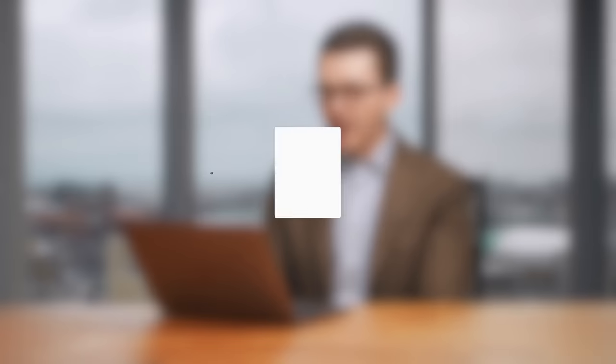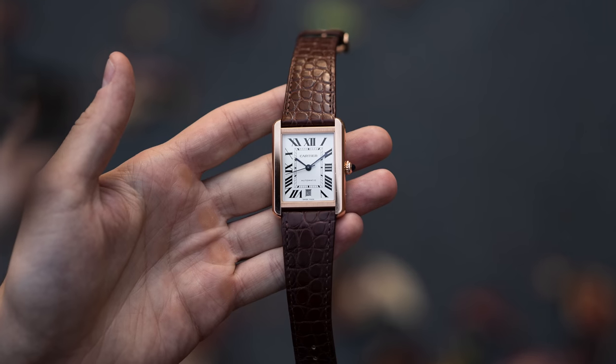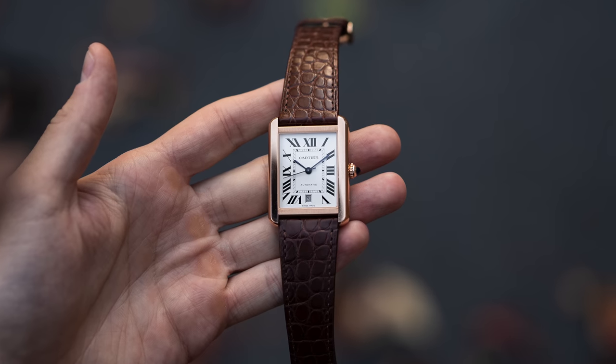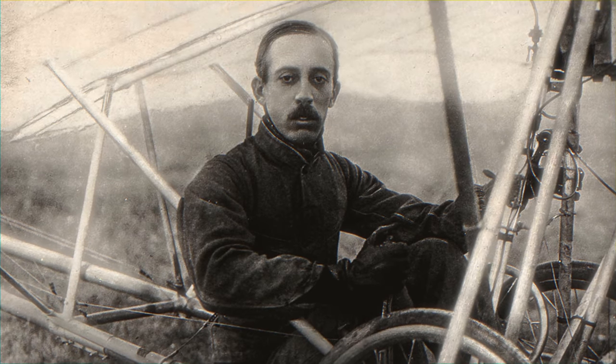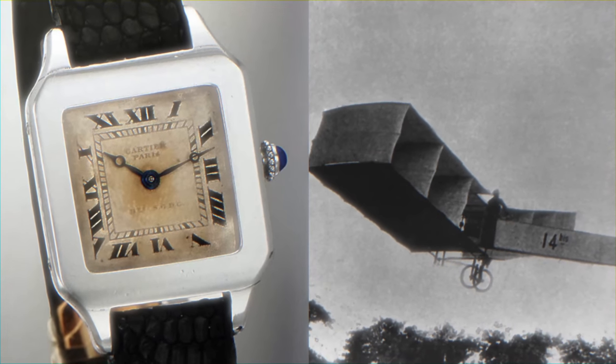Next question also comes from Twitter: how do you see Cartier as a watch brand? Even though they have indisputable heritage in watchmaking, do you think the brand in terms of watchmaking is not as strong as other traditional companies like Seiko or Tissot due to its fashion jewelry core? A little strange brands to compare Cartier to, but here's what I'll say: Cartier is unlike any other brand in the world of watchmaking. Yes, they're a jewelry brand, but they also have remarkable history in watches — Alberto Santos Dumont in the early 20th century, many would argue giving us one of the first wristwatches ever, the first pilot watch.